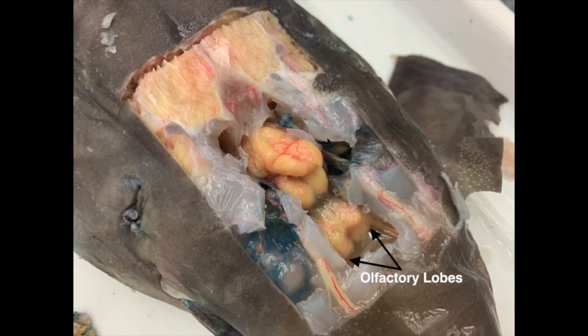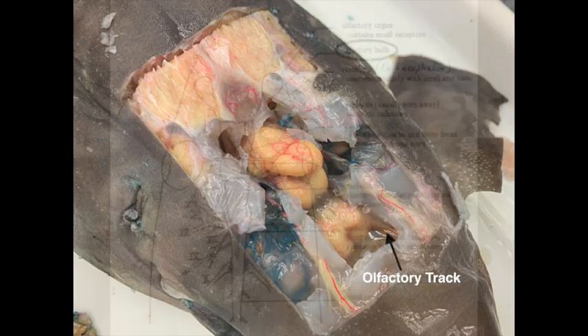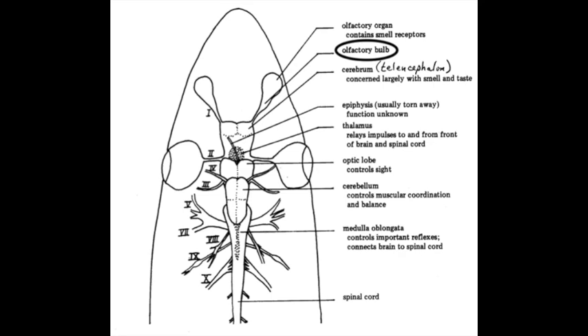Now we are going to take a look at the shark brain. The first structures we are showing here are the olfactory lobes. You can see the olfactory tracts that lead to the olfactory bulbs, which are the most anterior part of the brain located in the cavities behind the nostrils. You can't see the bulbs very well in our shark, but you can see them in the diagram. This portion of the brain contains the smell receptors, and the olfactory bulbs are important for processing information about odors.